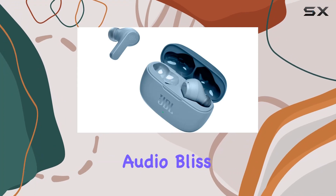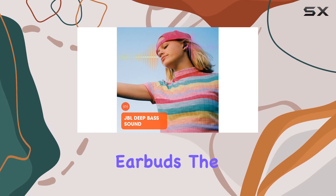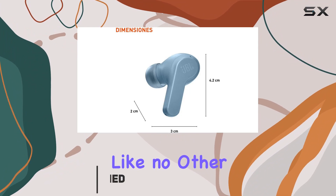Dive into a world of unparalleled audio bliss with the JBL Vibe 200 TWS true wireless earbuds. The vibrant blue hue not only catches the eye but sets the tone for a musical journey like no other.